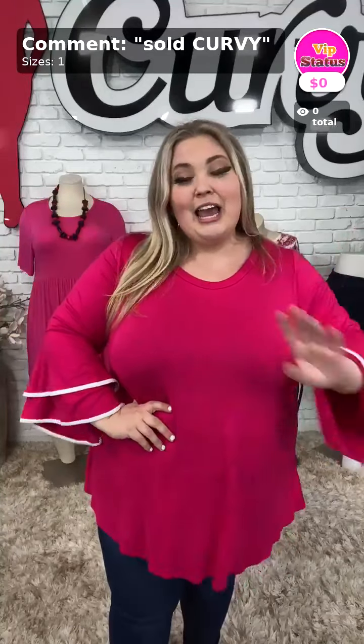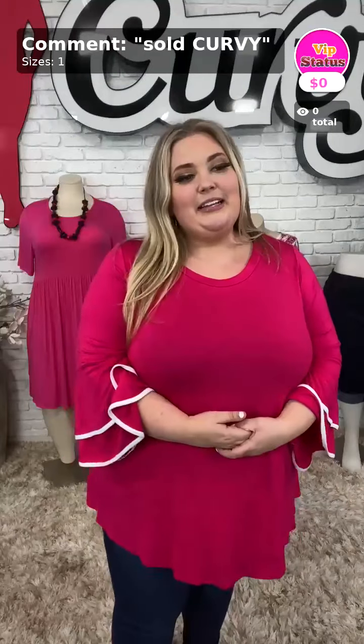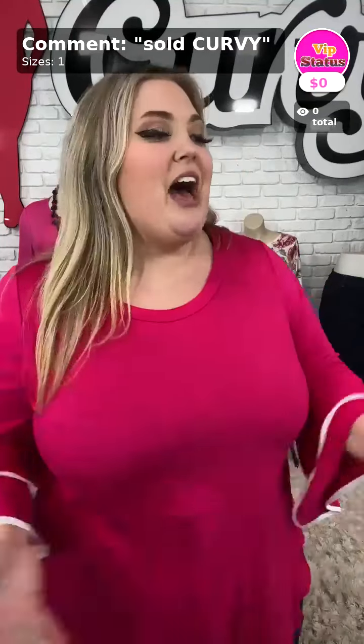Welcome back to my second video of the night, ladies. Tonight we're going to start with a bang and talk about the item of the day.